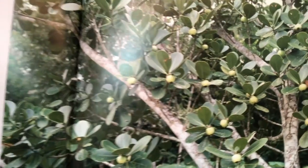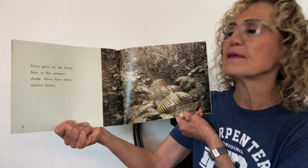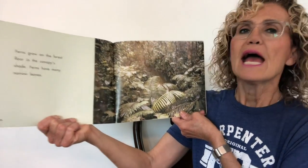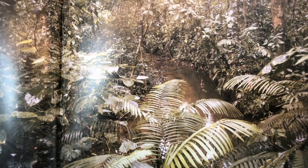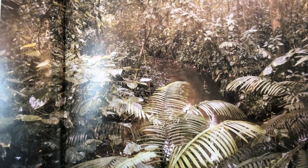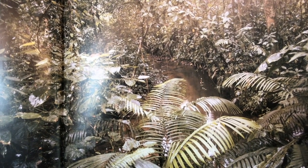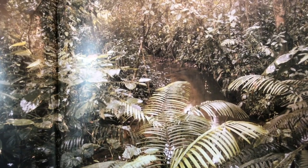Figs grow on fig trees in rainforests — birds and monkeys eat figs, and I love figs too! Ferns grow on the forest floor in the canopy's shade and have many narrow leaves. In the desert there's lots of sun, but in a rainforest the trees at the top get a lot of light while plants at the bottom have a shady environment. They have very large leaves combined from many narrow ones so they can absorb as much sunlight as possible.